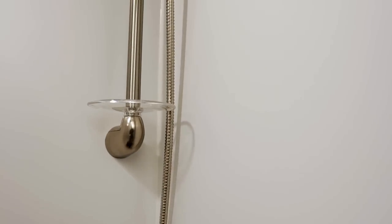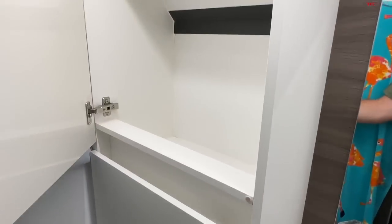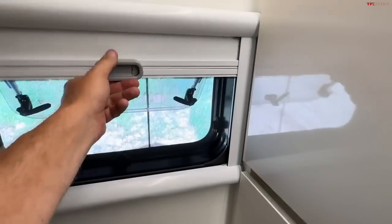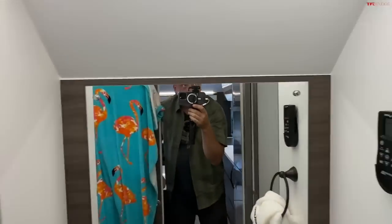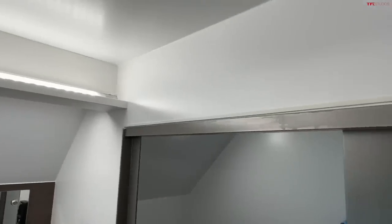So as you saw, we used about two percent battery total. I did not take a shower. There's a little bit more storage here, plus cabinetry with blackout windows, and a sliding door for privacy.